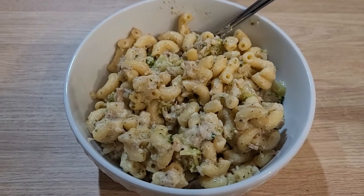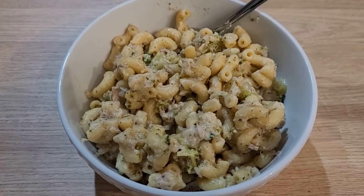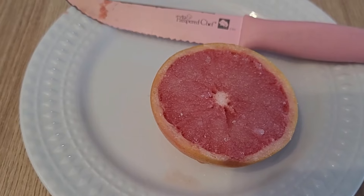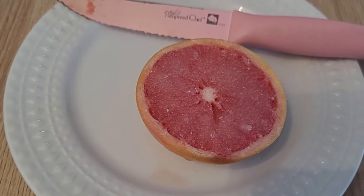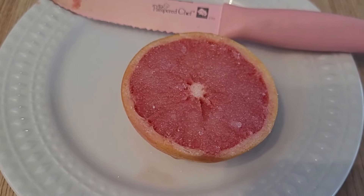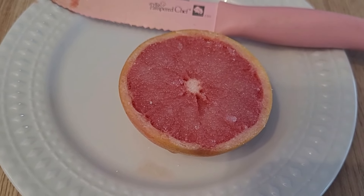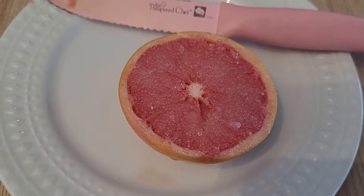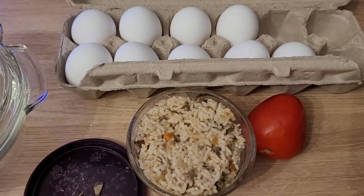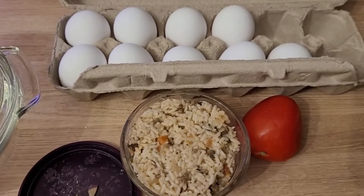Leftover tuna casserole for supper tonight. The last of the grapefruit this morning for breakfast — this was really nice. I don't normally eat breakfast but I really enjoyed having these little grapefruits. Chicken soup for lunch today.